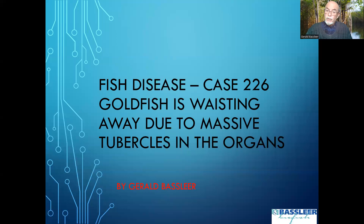Hello dear aquarist, dear fish keeper. Today a case about a goldfish that was wasting away and showing serious problems. I'll share my findings with my PowerPoint so you can see the fish and the observations I made using my microscope.